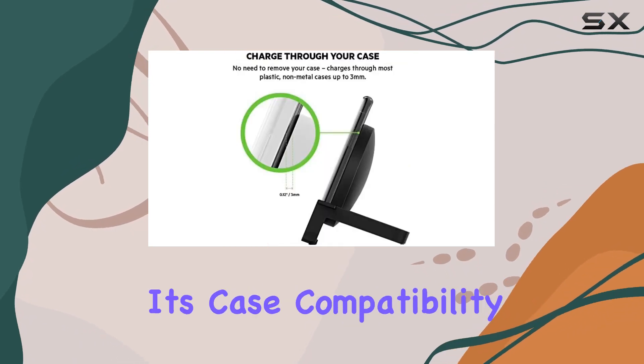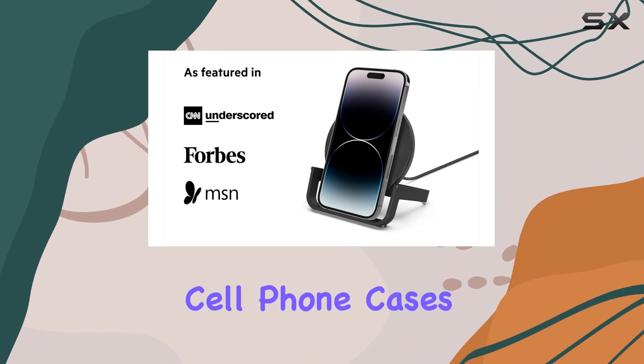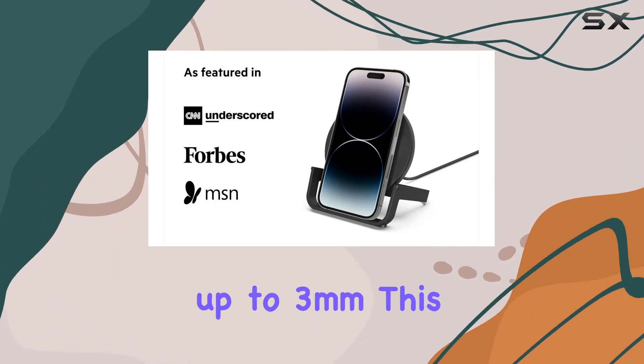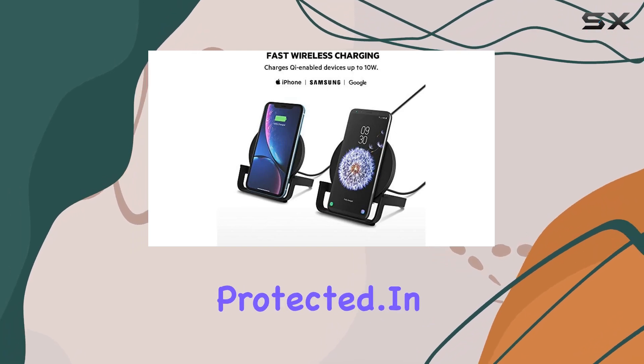One notable advantage is its case compatibility with both Apple and Samsung smartphones, accommodating most lightweight cell phone cases up to 3mm. This adds a layer of convenience for users who prefer keeping their devices protected.